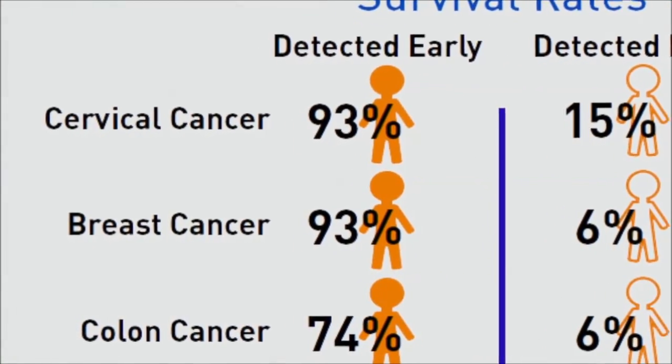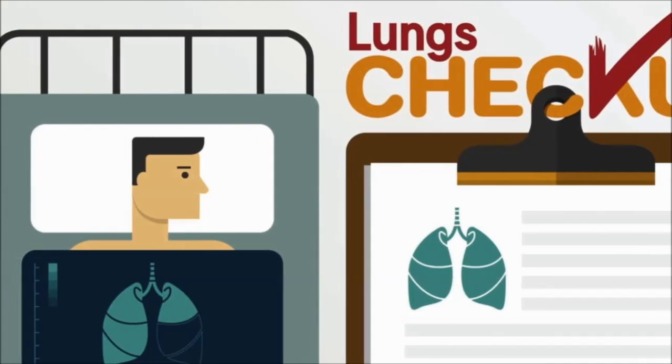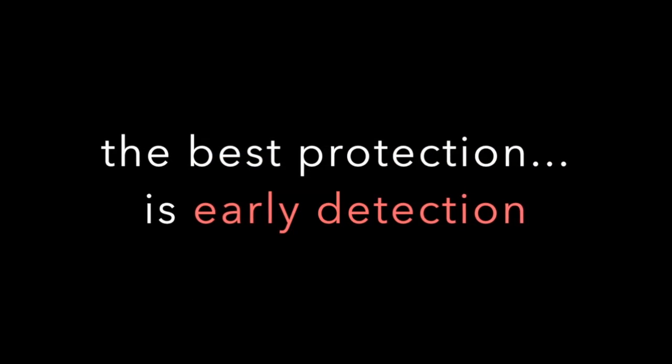Also, our microfluidic chips are practical and can help the cancer patients who are not willing to go to general checkups after the treatment. The best protection is early detection.